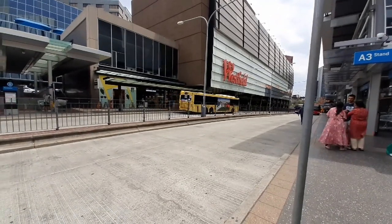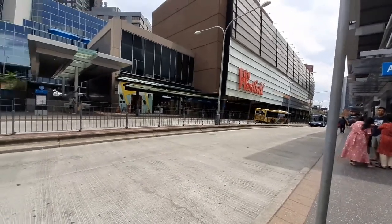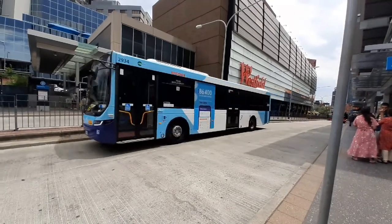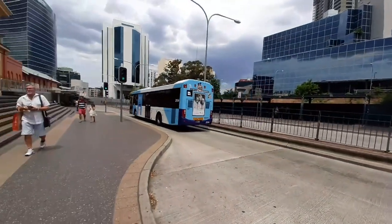It is one of the newer models from Transit Systems. Olympic Park Service Express, MO 2934.